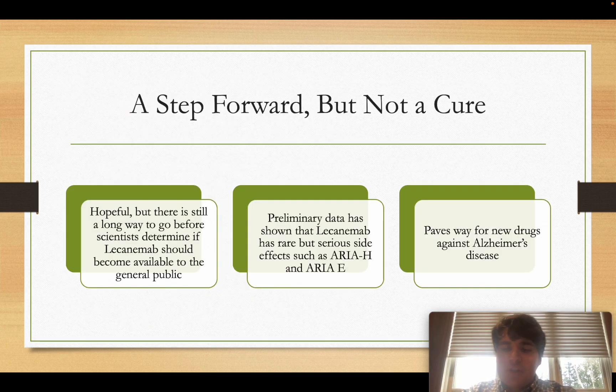Before ending, a few important notes. This drug is not a cure — it is clearly a step forward, and it is great to see scientists' hard work translating into actual treatments for patients. However, there is still a long time before the drug becomes available to the public, and unfortunately the drug does have some side effects that scientists have published in peer-reviewed journals, with preliminary data showing serious concerns.